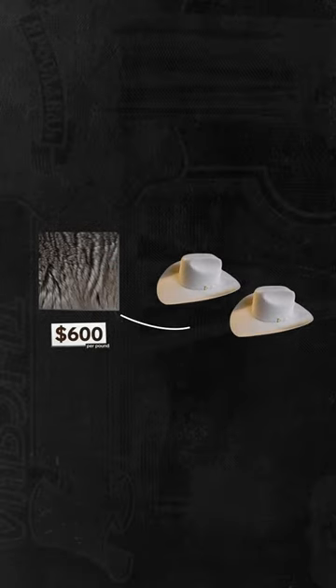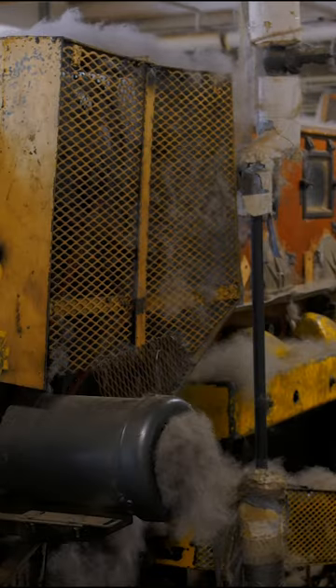Stetson only produces about two hats per pound of fur. After the different furs are mixed together, the blend goes through a blower, which separates long hair from down. Stetson uses down fur because it produces a stronger felt.